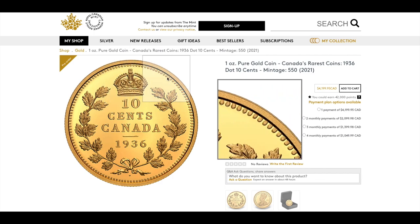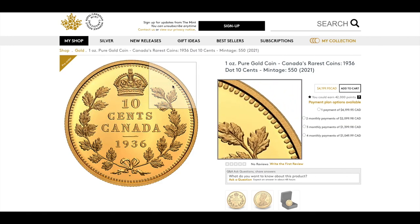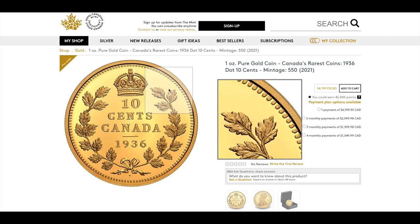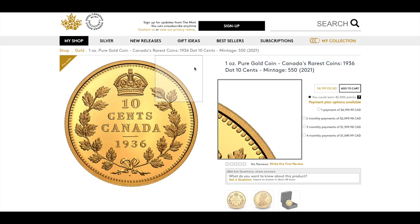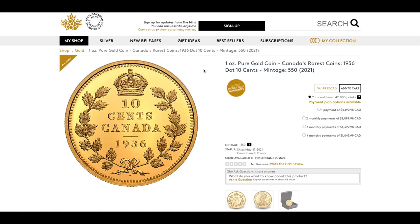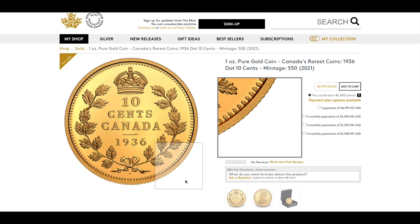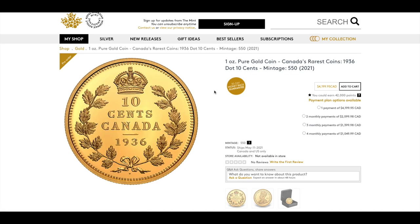The design mimics the original 10-cent piece even down to the denticles around the border. One funny thing is that viewers ask if you can still use this coin to make purchases — and the answer is yes, but only for 10 cents worth, even though it's a one-ounce pure gold coin. On the obverse we have King George V, again completely mimicking the original design. Only 550 are available.